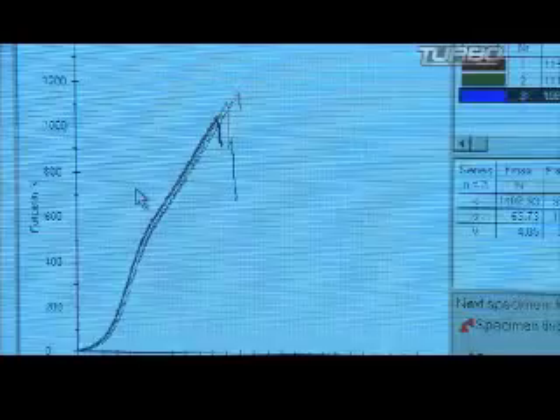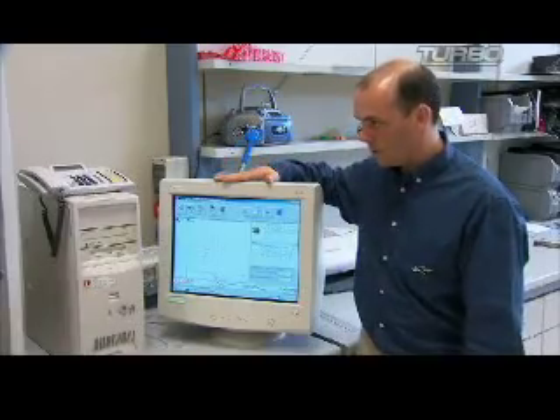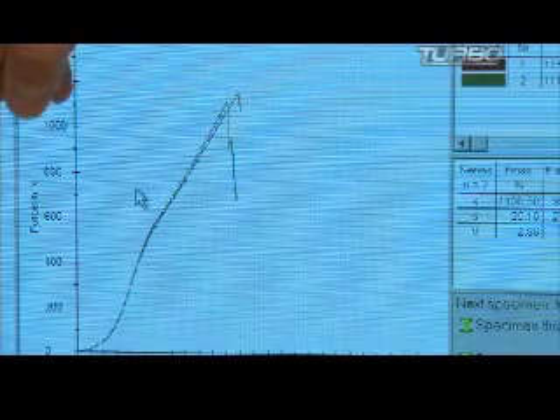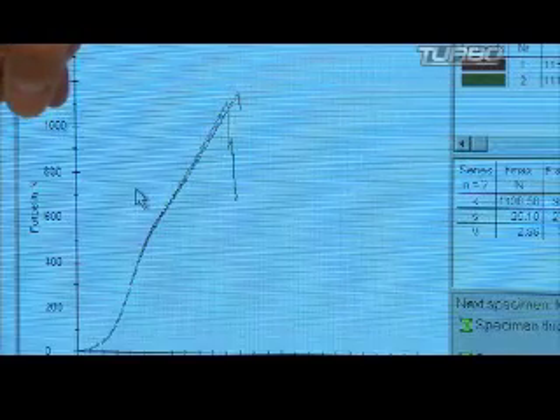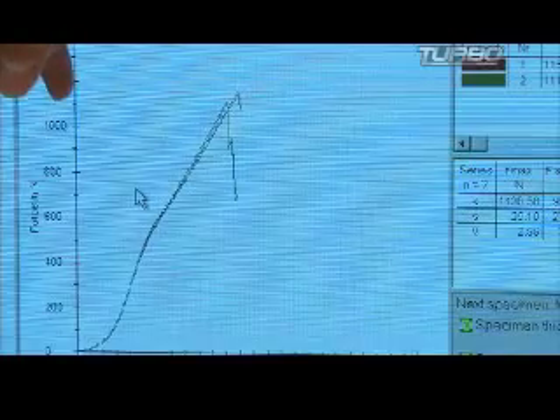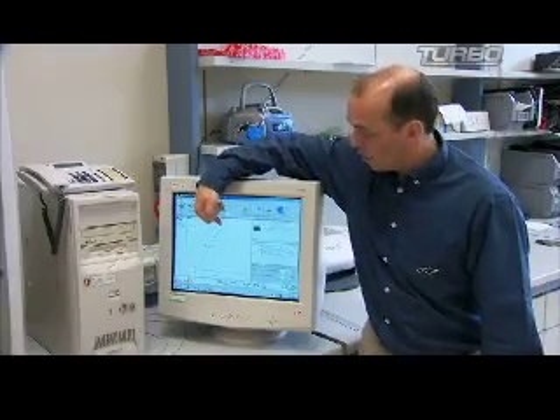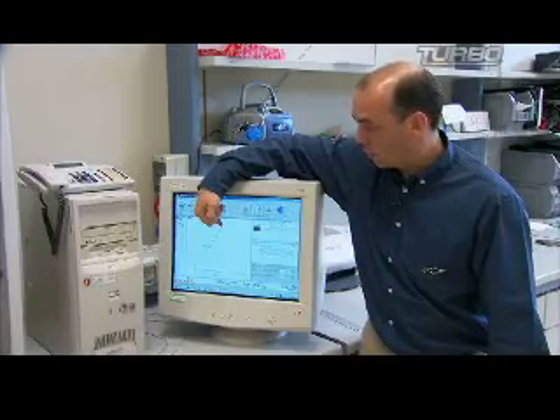On the monitor here, you can see the force readout that the seam and the material is being subjected to. A thousand newtons on the scale equates roughly to 500 pounds of force, so we're looking for that as the minimum standard that we require. In this case, this sample broke above that, so we've exceeded our own in-house standards.